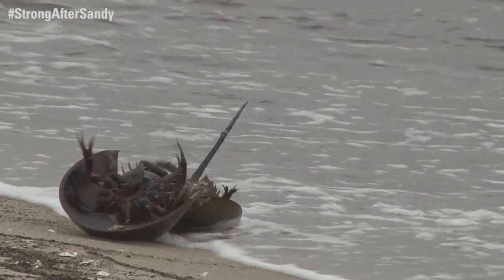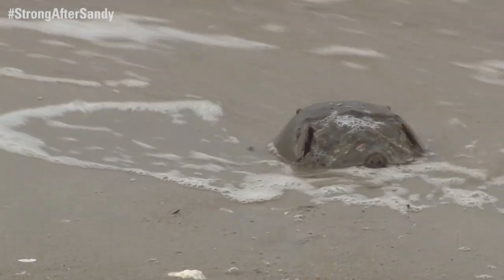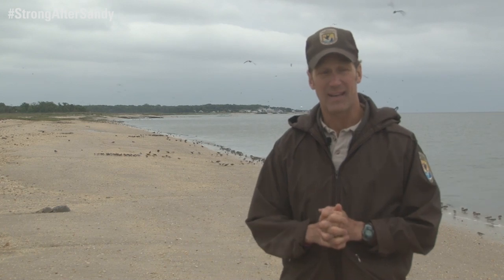This sand is critical for horseshoe crab spawning. And if you don't have it, horseshoe crabs won't be able to reproduce — they don't have any sand to dig into. And in the end, if you don't have any horseshoe crabs laying eggs, then there's nothing for the shorebirds to feed on.